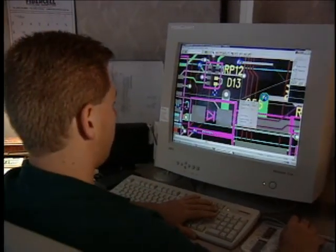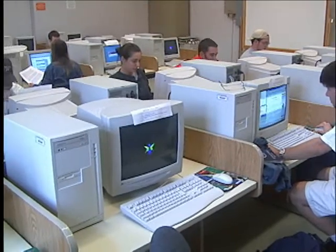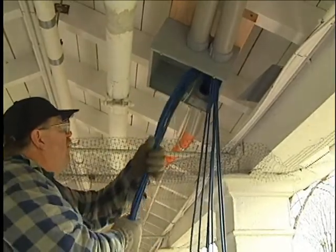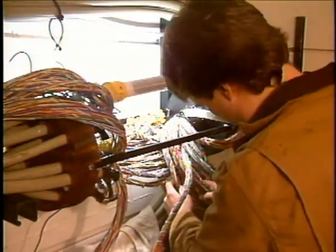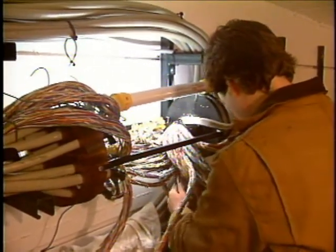Today's bandwidth-hungry applications are forcing the migration to fiber because metallic transmission lines can no longer keep up. Fiber optic cables have extremely low transmission losses compared with the best copper conductors. In addition, signal attenuation in copper cables increases with frequency, so the more information you try to force through a copper conductor, the higher the losses. This effect is not nearly as pronounced in fiber optic cables.